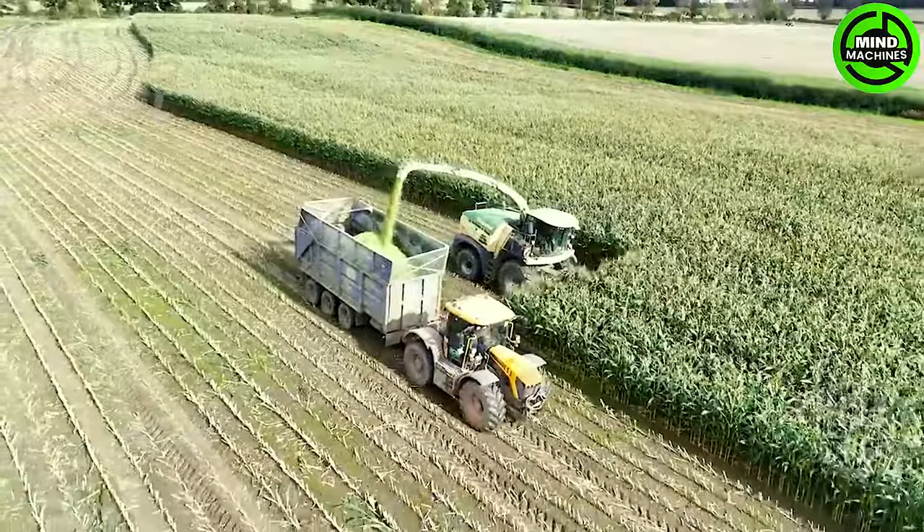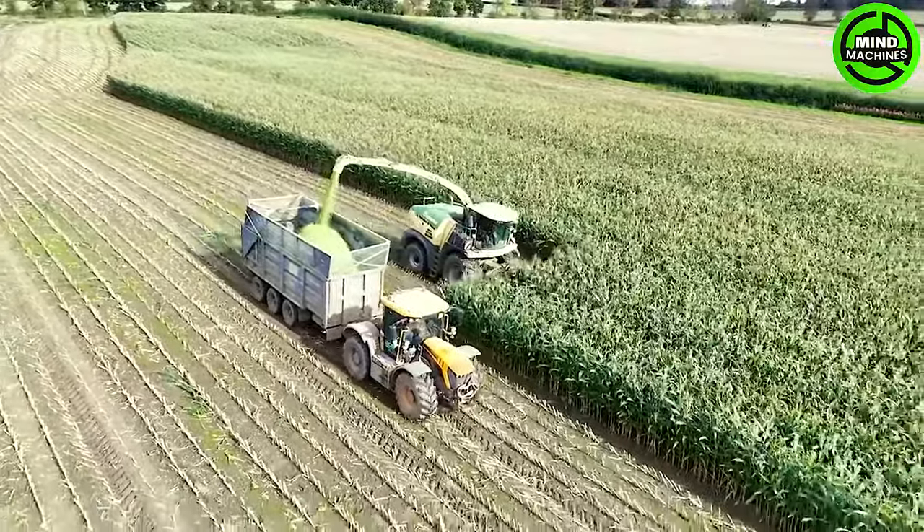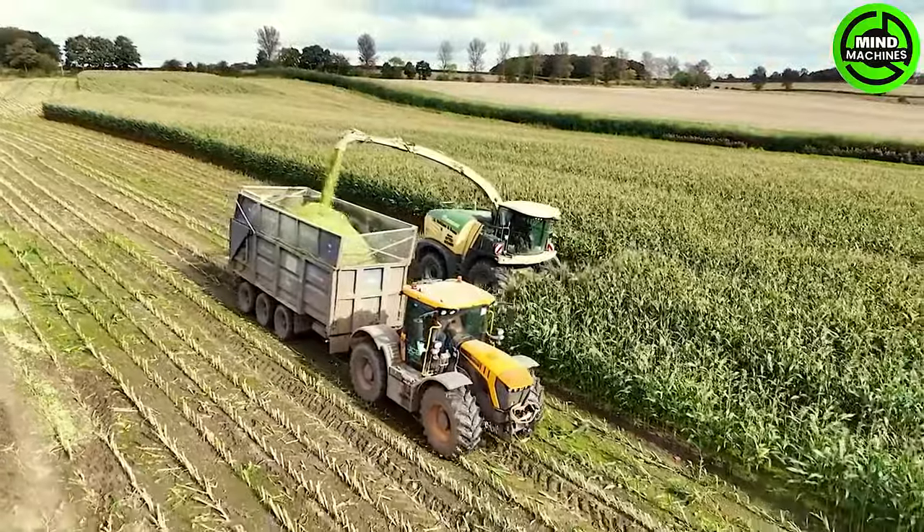The corn harvester operates like a giant, effortlessly harvesting an entire corn field in the blink of an eye, showcasing unparalleled efficiency in corn harvesting.